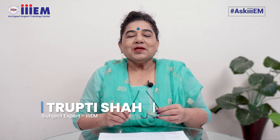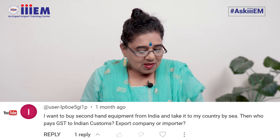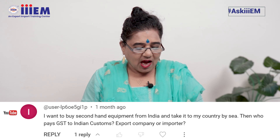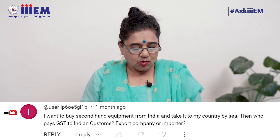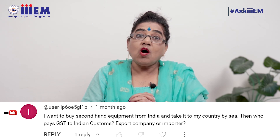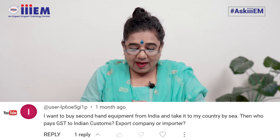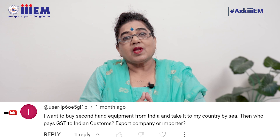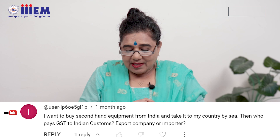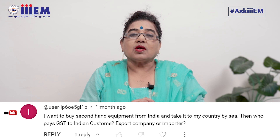Hello everybody, Tripti over here with another question. User dash IP60E5GI1P asks: I want to buy secondhand equipment from India and take it to my country by sea. Who pays GST to Indian Customs — the export company or the importer?